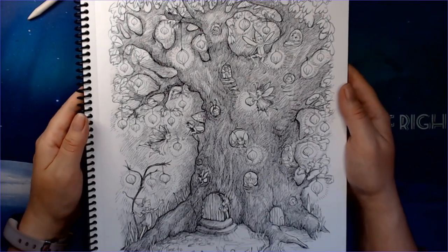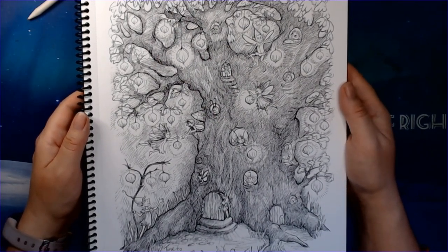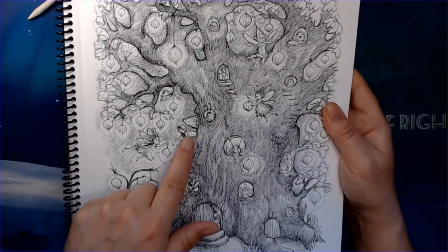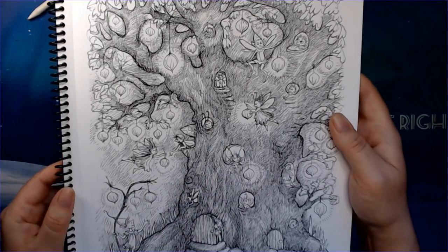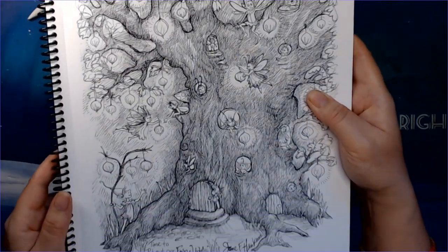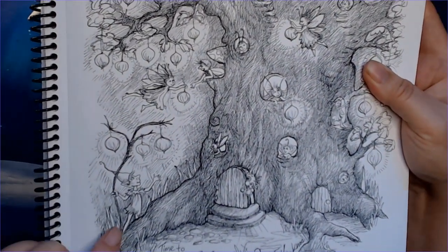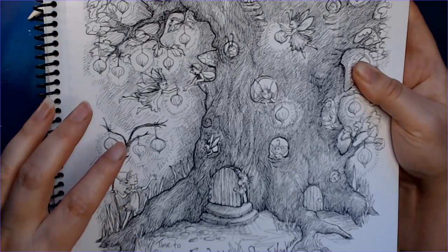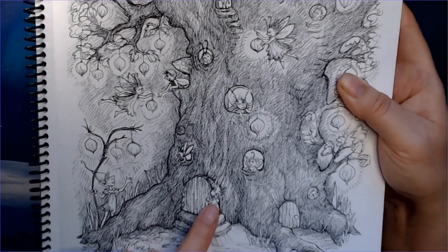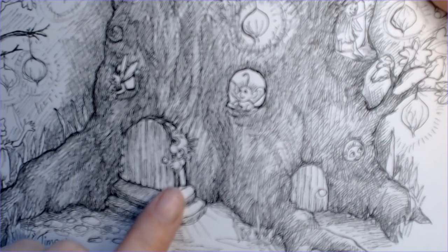Here we have 'Time to Put Out Our Fairy Lights,' so all the fairies are flying around — or not all of them, because we have some on the inside looking out as well. We have this big tree with lots of fairies and they're putting out different lights. That is so cute! And look at that little guy — he is holding like a lamp post. And look at that little guy looking out, oh I'm sorry, look at that!